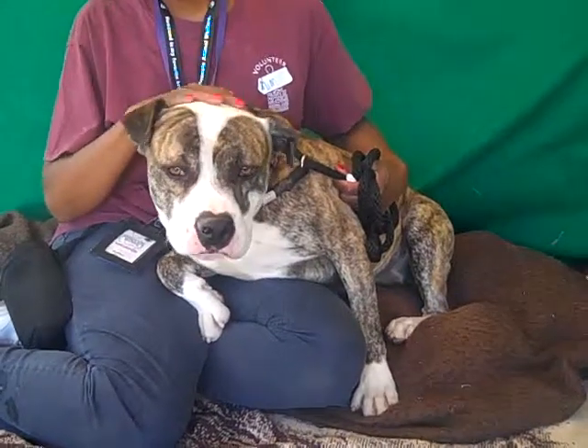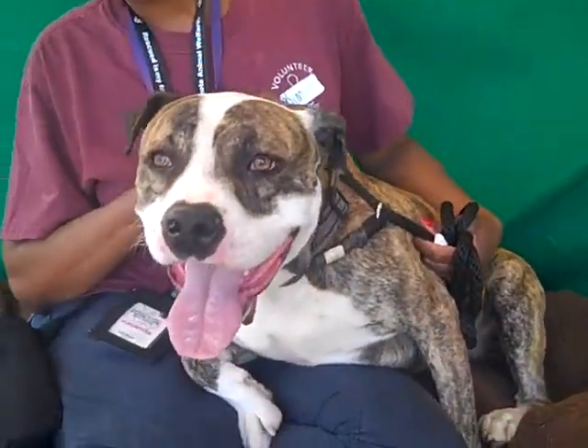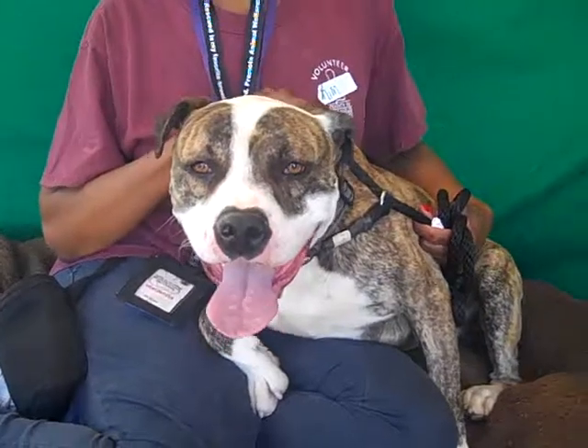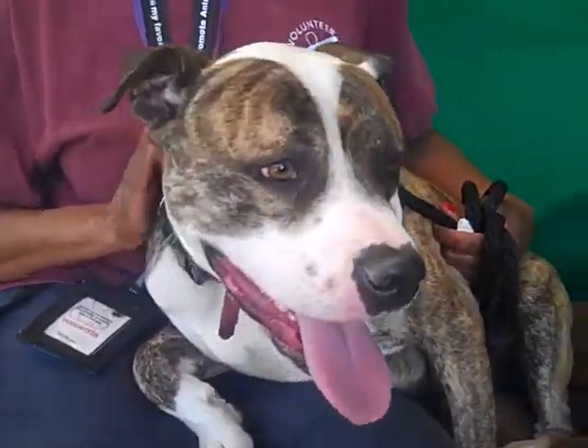He's amazing and gorgeous, so you have to come meet Thor in person and see this beauty for yourself. Take him home to be part of your forever family from the Baldwin Park Shelter — you won't be able to resist this. He wants to kiss the camera. Bye bye Thor!